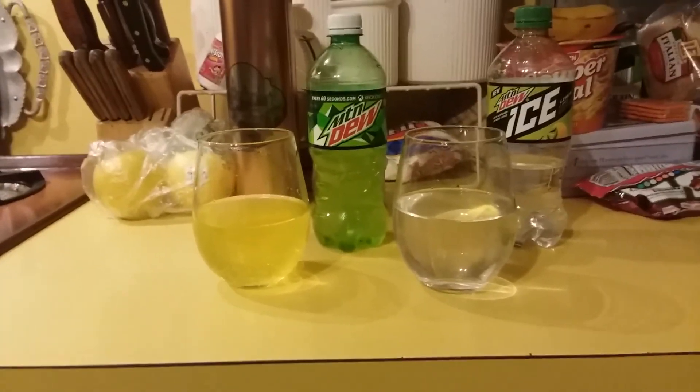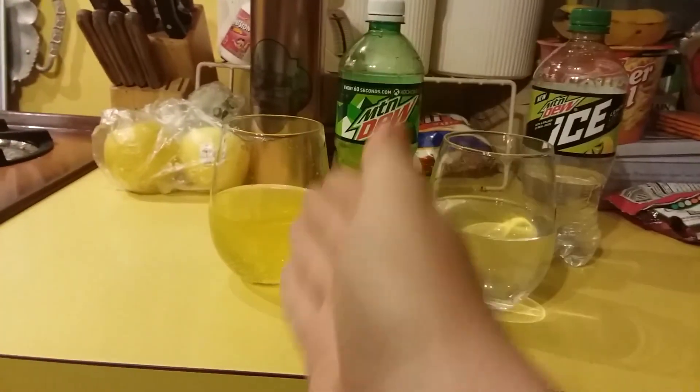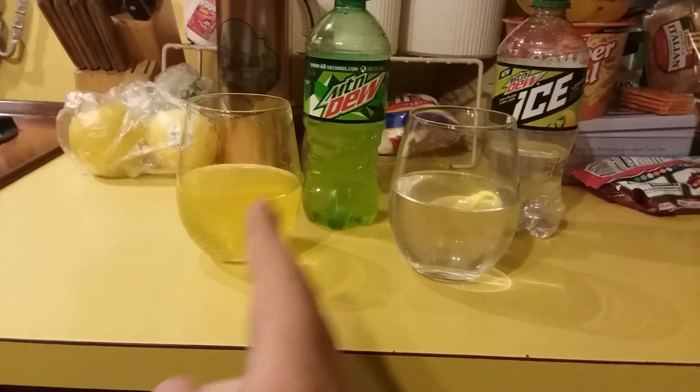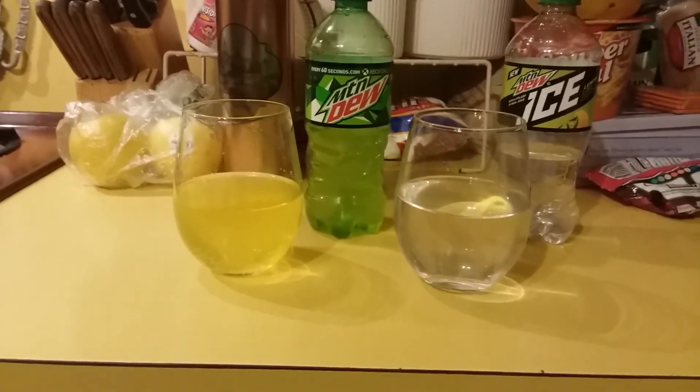And so an age-old myth is finally busted. Mountain Dew is not lemon-lime flavored — it's a citrus beverage. This is lemon-lime.